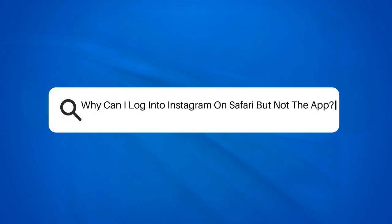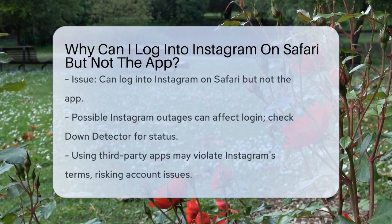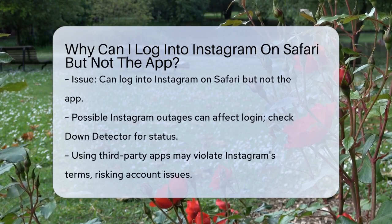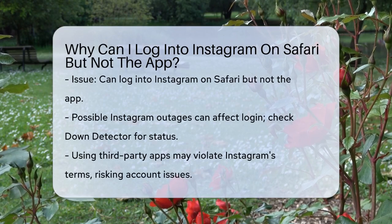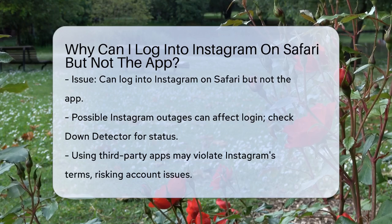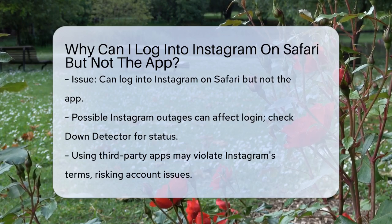Why can I log into Instagram on Safari but not the app? Have you ever found yourself in a situation where you can log into Instagram just fine on your browser, but the app on your phone or tablet just won't cooperate? Let's figure out what might be going on.